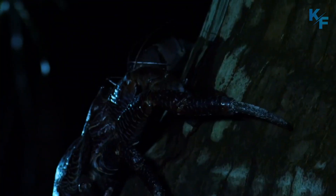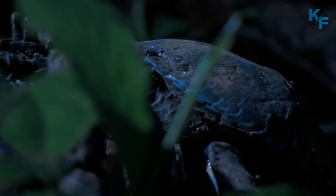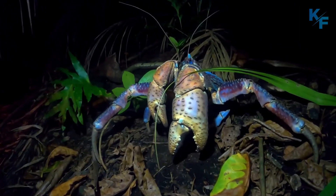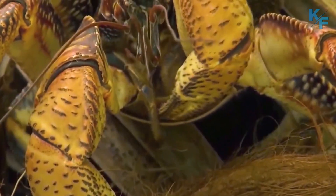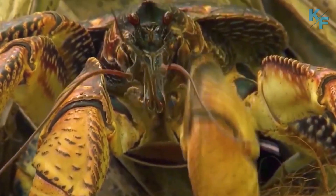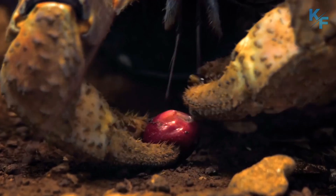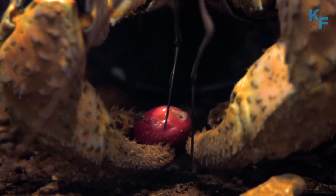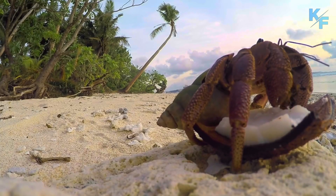Since they do most of their hunting at night, sensitivity to smell is vital for coconut crab survival. As they forage in the dark, the smell of fruit, nuts, or small animals attracts the crabs to their prey. As much as 40% of a coconut crab's brain is completely dedicated to smell, while their visual and sensory skills are similar to those of marine crustaceans, despite the fact that coconut crabs live exclusively on land.